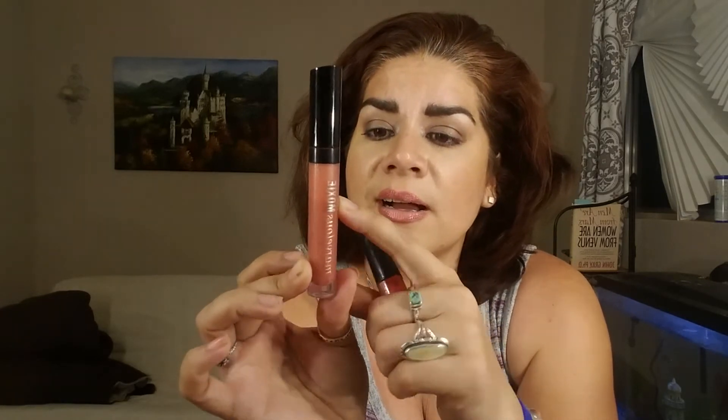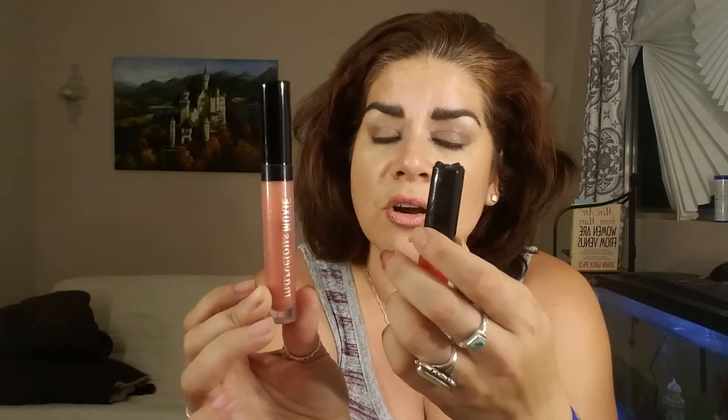I have two lip glosses left. One is from Bare Minerals — the Marvelous Moxie — and I'm currently about right here. There has been just a little bit of movement, but I didn't mark it off. With lip glosses it's always hard to keep the mark on, especially if it goes into your purse, so I'm just going to try to use as much as I can. And then I have my NYX Juicy Red Clear Lip Gloss, of which I've used maybe an eighth.